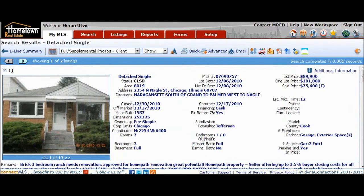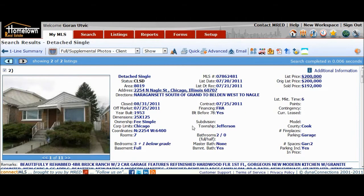This one was bought on December 30th, 2010 and sold August 31st, 2011 — so this one took nine months. It sold for $192,000.